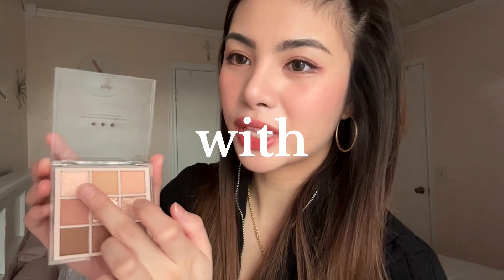This third color is called With Deer. They're like Valentine's Day themed. What a perfect timing.